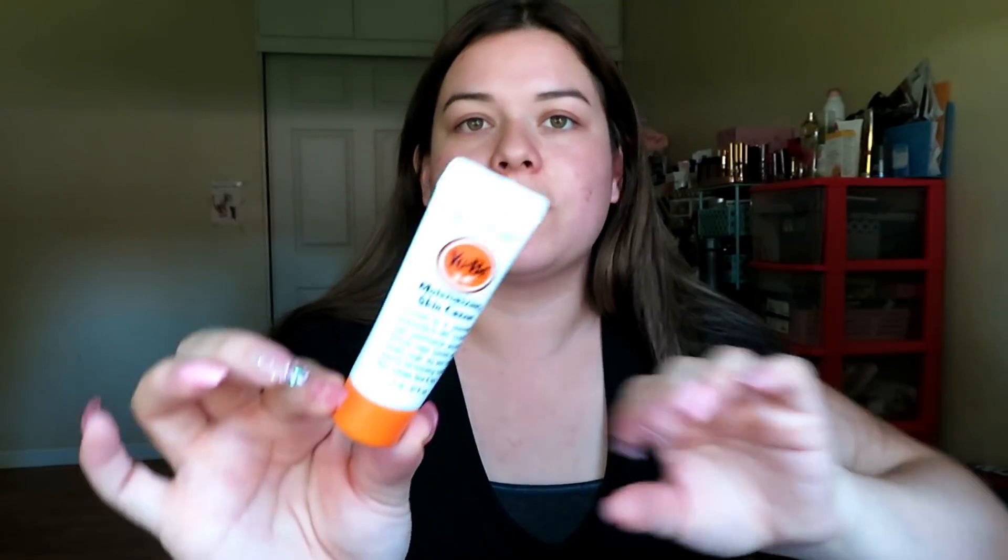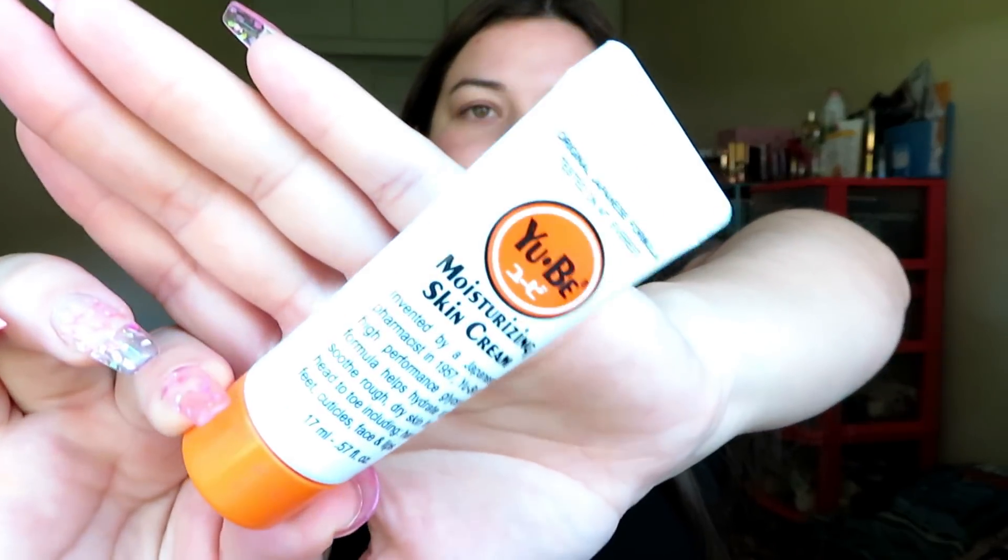And here is a moisturizing skin cream — it's lotion for feet, cuticles, face, lips, all over the body. That is pretty cool.